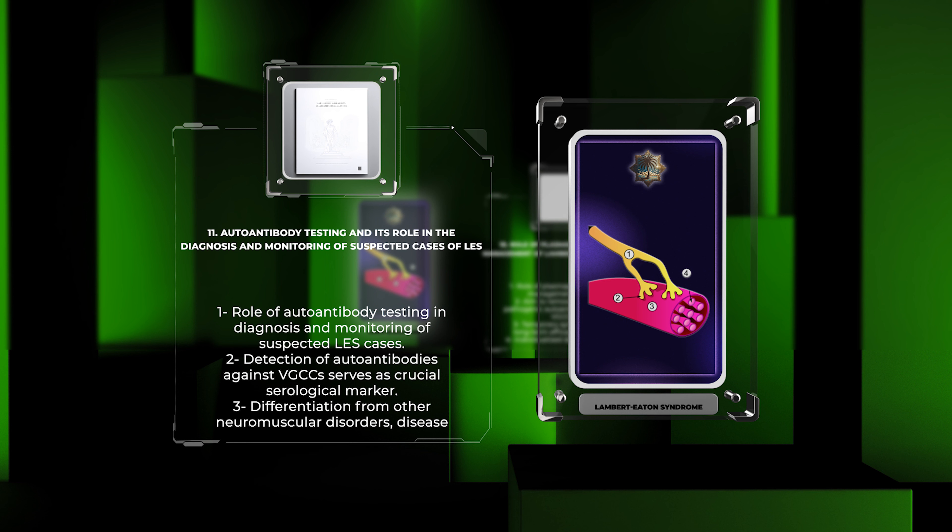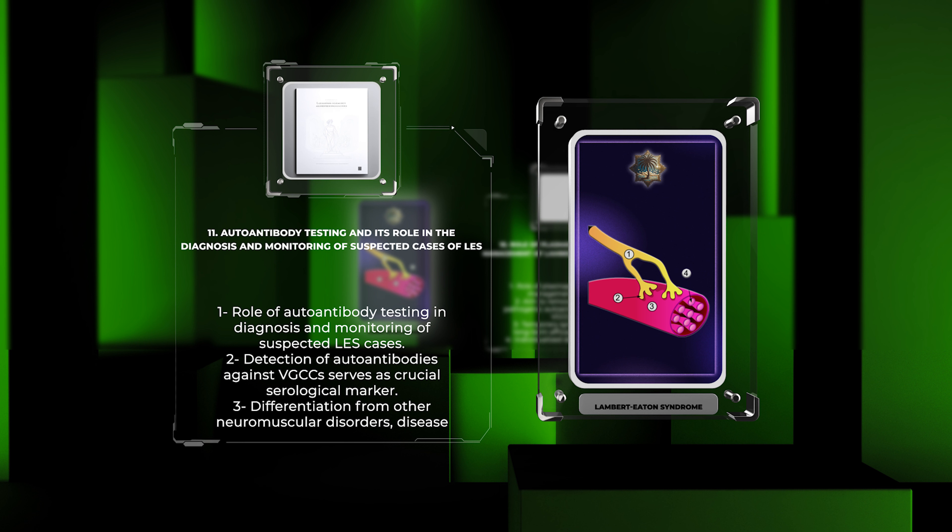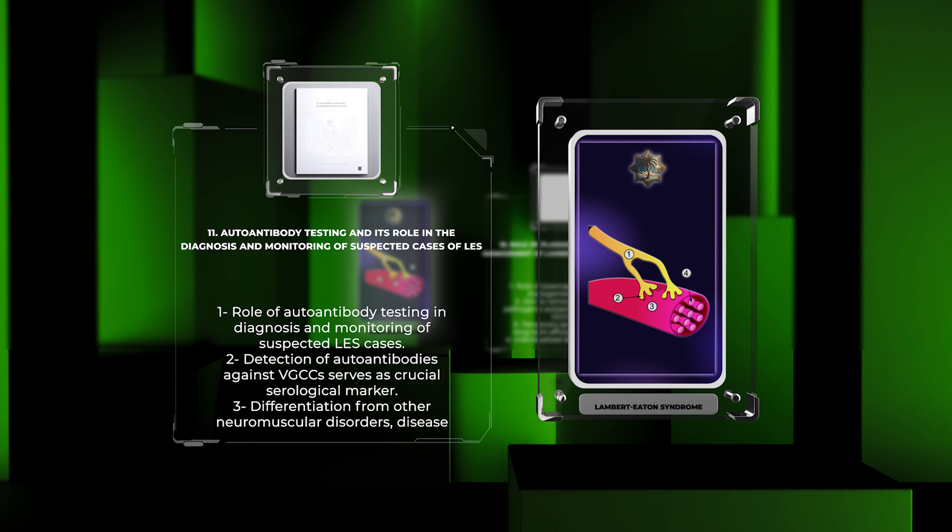Let us consider the role of plasmapheresis in the management of LES. Plasmapheresis, a therapeutic procedure involving the removal, filtration, and re-infusion of a patient's plasma, has been employed in the treatment of various autoimmune disorders. In LES, plasmapheresis aims to remove the circulating pathogenic autoantibodies against VGCCs, thus reducing their detrimental effects on neuromuscular transmission. Although plasmapheresis may provide temporary symptom relief, its long-term efficacy in LES remains uncertain. The decision to employ plasmapheresis should be made on an individual basis, considering the disease severity, response to other treatments, and the potential risks associated with the procedure. Further research is needed to establish the optimal timing, frequency, and duration of plasmapheresis in the management of LES.